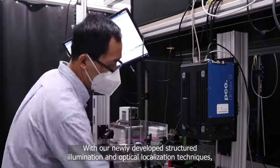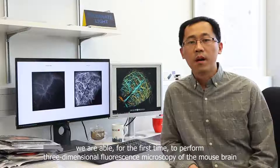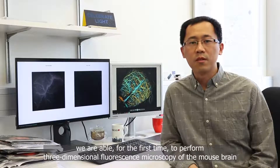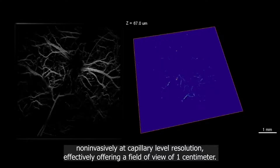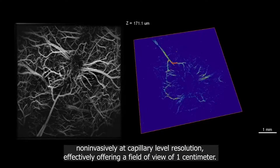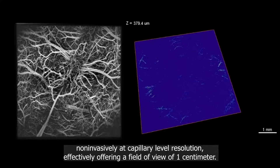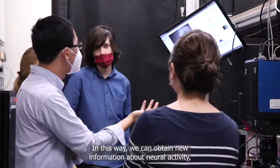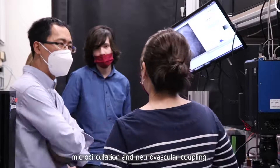Fluorescence microscopy is limited to small volumes and highly invasive procedures like craniotomy. With our newly developed structured illumination and optical localization techniques, we are able for the first time to perform three-dimensional fluorescence microscopy of the mouse brain non-invasively at capillary level resolution, effectively offering a field of view of one centimeter. In this way, we can obtain new information about neuroactivity, microcirculation, and neurovascular coupling.